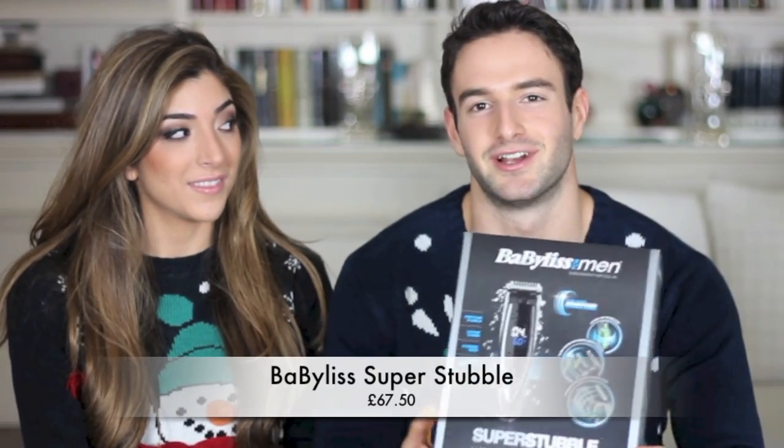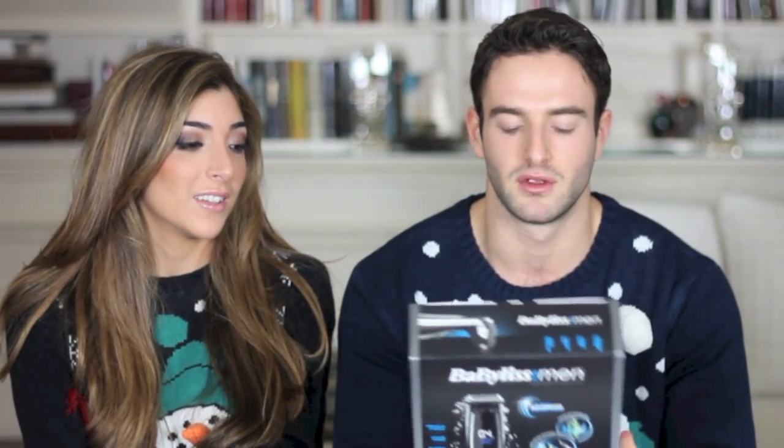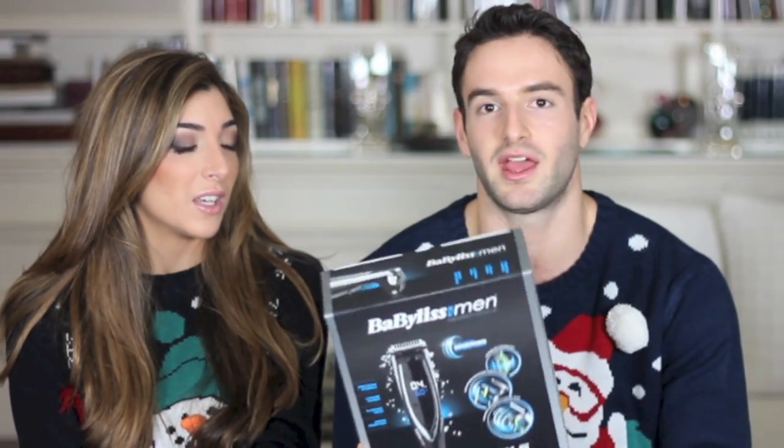My electrical choice for this Christmas is the Philips Super Stubble trimmer. Beards are really in at the moment, so it's a perfect way to maintain the perfect length. There's a motorized length blade control so you can quickly adjust — you can set it between 0.5 to 1 millimeter using the up or down arrow. Perfect for keeping that stubble look.